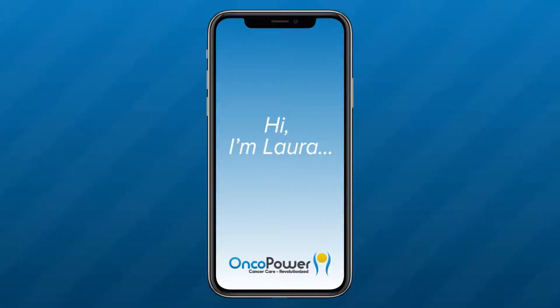Hi, I'm Laura, Patient Navigator, and I'm here today on behalf of your oncologist. During your consultation, your doctor had discussed about giving a chemotherapy called FEC followed by weekly docetaxel, or FEC-T regimen. In this video, I will be explaining this chemotherapy treatment.